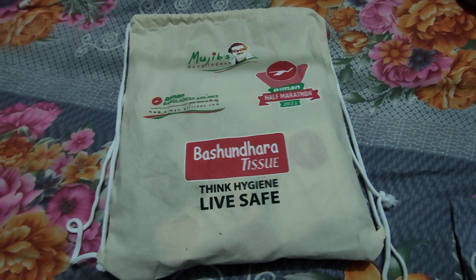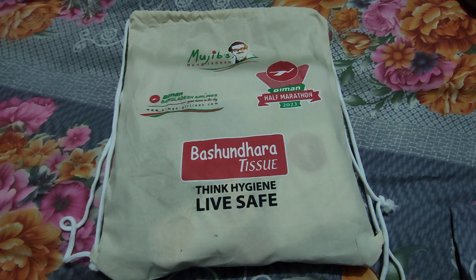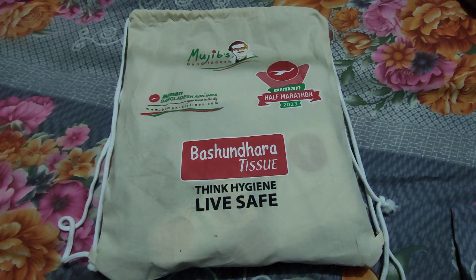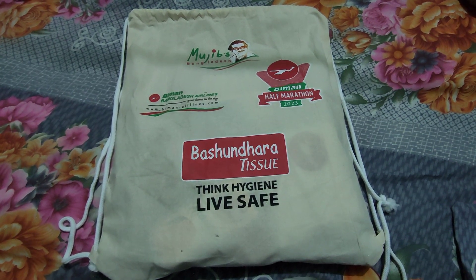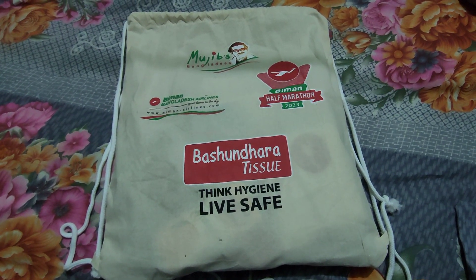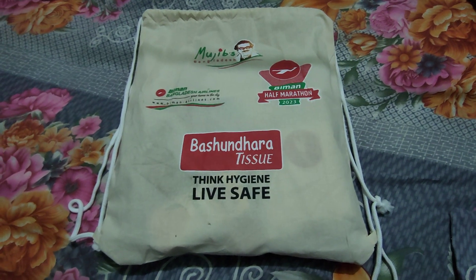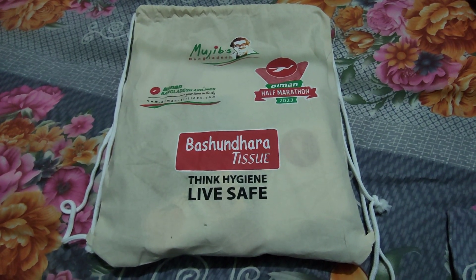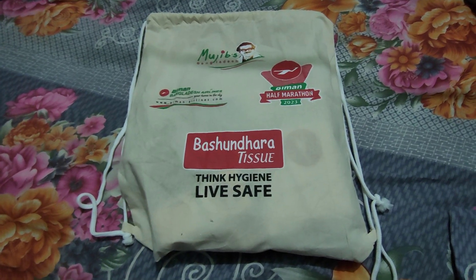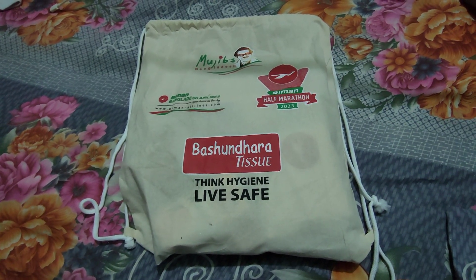Assalamu alaikum, good evening everyone. Today I am going to discuss the Biman Half Marathon kit bag. I collected it from the race expo in Balaka Bhavan Airport, and I collected more than 35 bags from the race expo for different planners. Here I present you the bag — it's for me. I will attend the 7.5 kilometer category on Friday, 3rd February 2023.